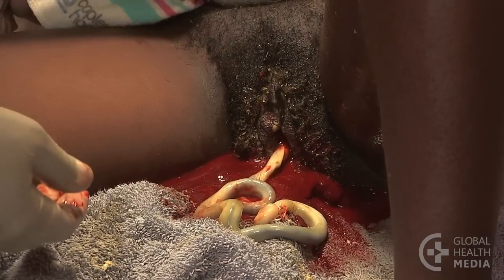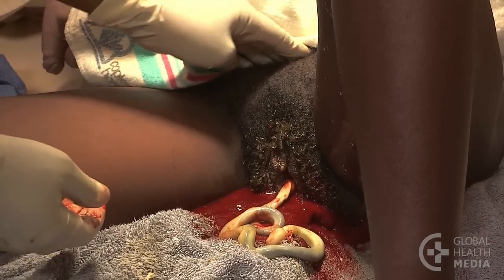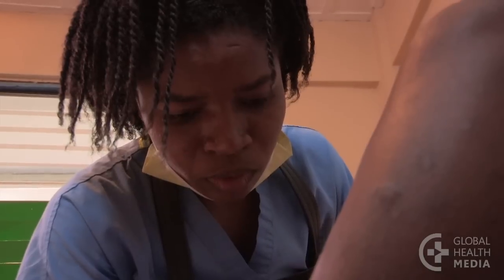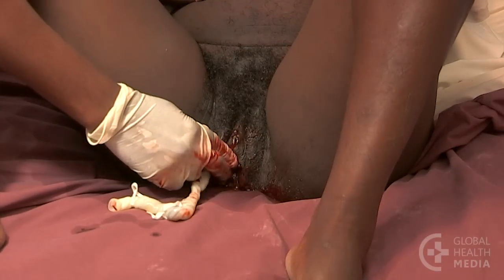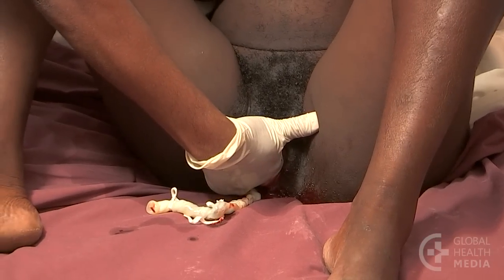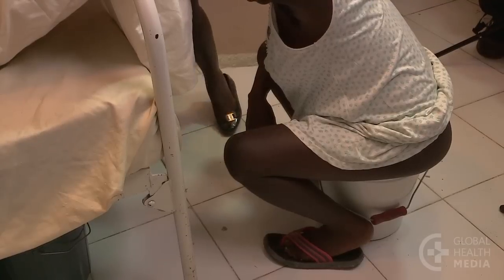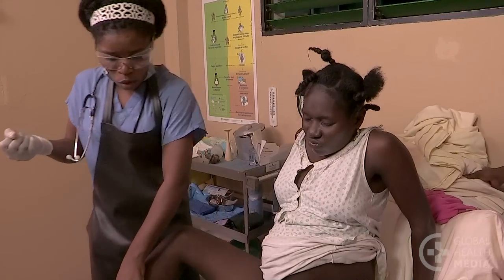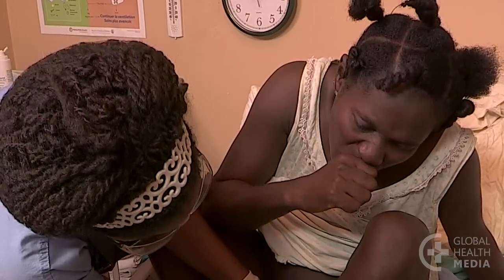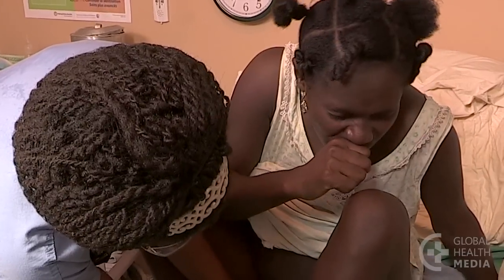If the placenta is slow to come, you can try pressing down above the pubic bone. If the cord retracts, the placenta is likely still attached. You can also follow the cord up with your gloved hand to feel if the placenta is in the vagina. Ask the mother to try to urinate in case a full bladder is delaying the placenta, then ask her to get in an upright position and bear down or cough. If her efforts are not successful and you are trained in the procedure, try careful cord traction.